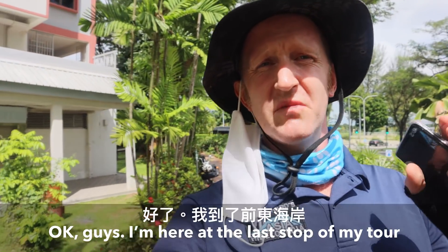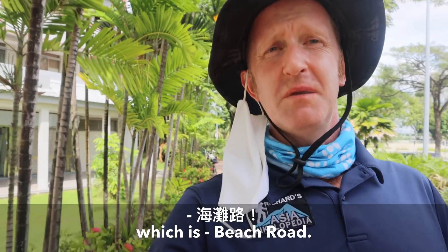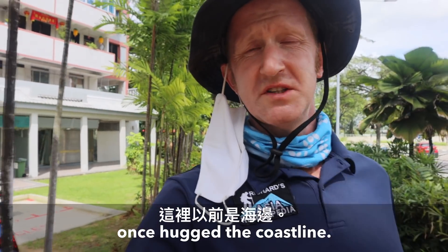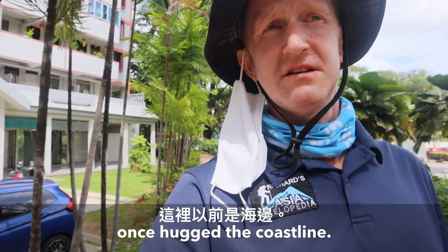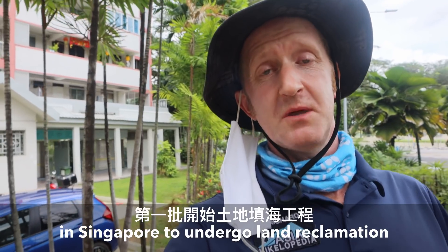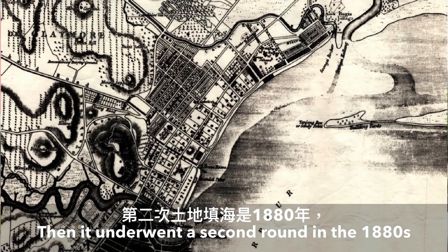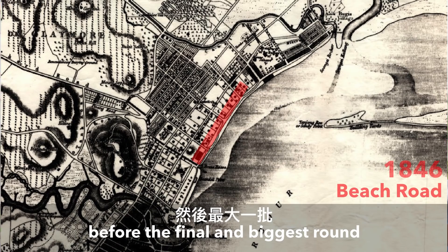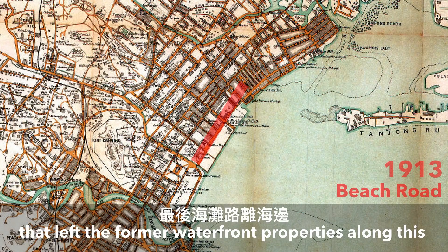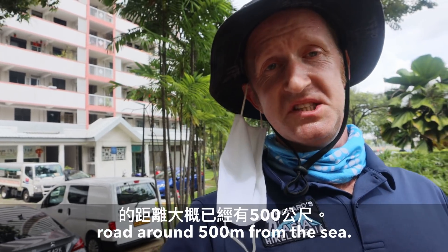I'm here on the last stop of my tour of Singapore's old east coastline, which is Beach Road — which, as you may have guessed from the name, gives away the fact that this area once hugged the coastline. In fact, Beach Road was one of the first ever places in Singapore to undergo land reclamation, way back in 1840. Then it underwent a second round in the 1880s, before the final and biggest round through the 60s to the 80s that left the former waterfront properties along this road around 500 metres from the sea.